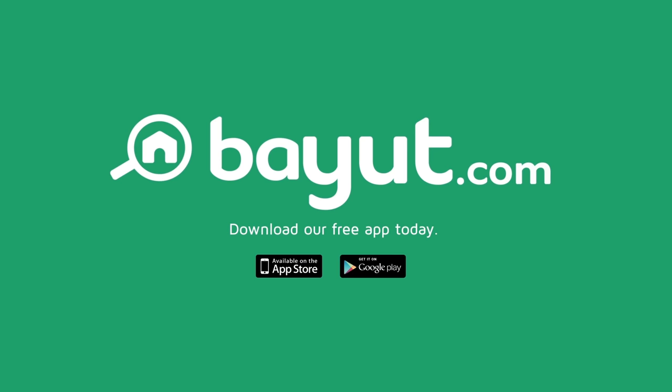Bayoult.com helped me to find my perfect home, now it's your turn. Bayoult.com, UAE's number one property portal.